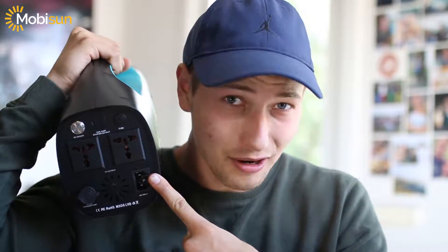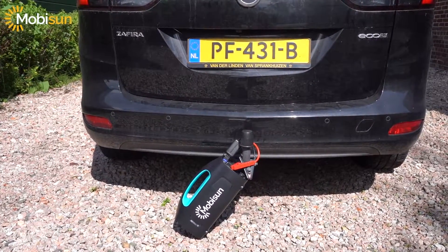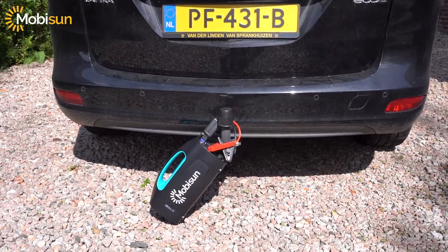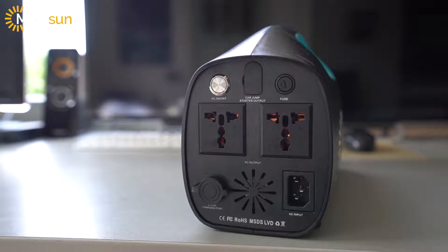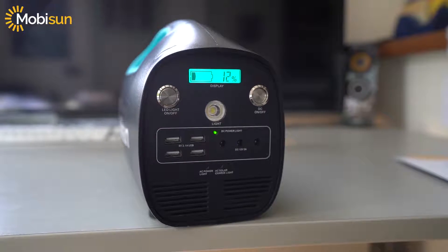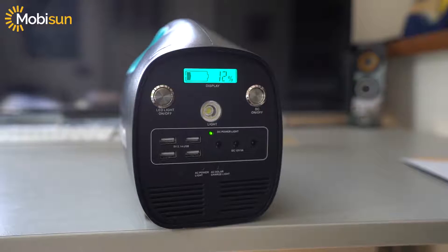Want to hear a crazy feature? You can jump start your car with this portable solar generator — via this car jump starter output, and with these cables you can jump start your car. We have two AC outputs with 230 volts, four USB ports, a display, three DC outputs, and of course a very bright flashlight.